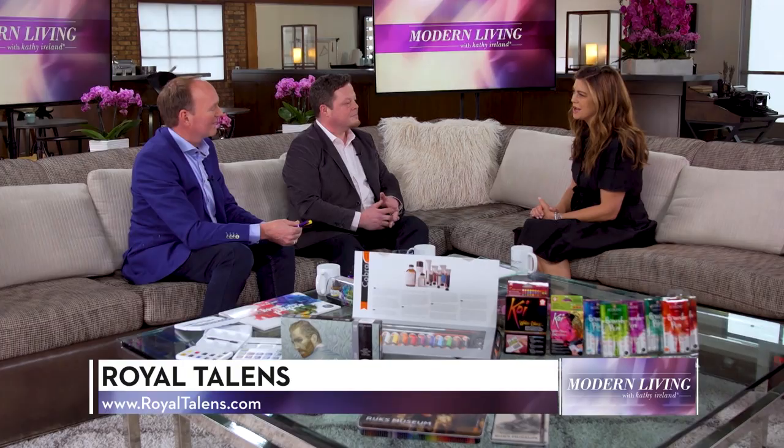Gentlemen, it sounds like Royal Talens North America is making an amazing and beautiful difference to artists and creatives across the country and around the world. Thank you both for joining us today. Thank you for the opportunity. And thank you for watching — I'm Kathy Ireland.